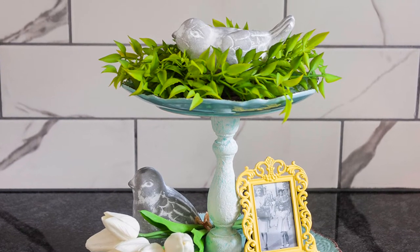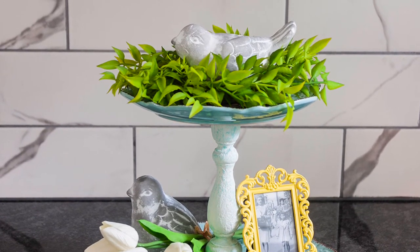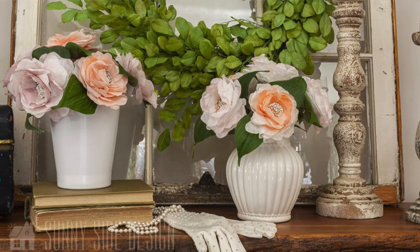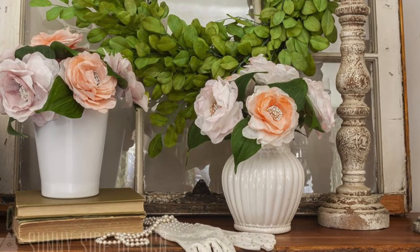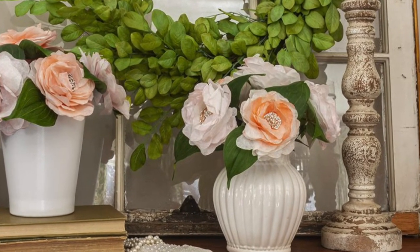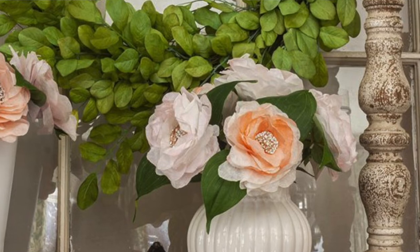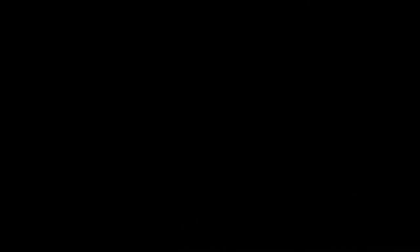Maybe you want to try your own hand at crafting your own flowers — we made these beautiful flowers out of coffee filters and paint. As DIYers we love doing things on a budget but also like things to look custom and have a high-end finish. Paint can be used for so many things you just never thought of.